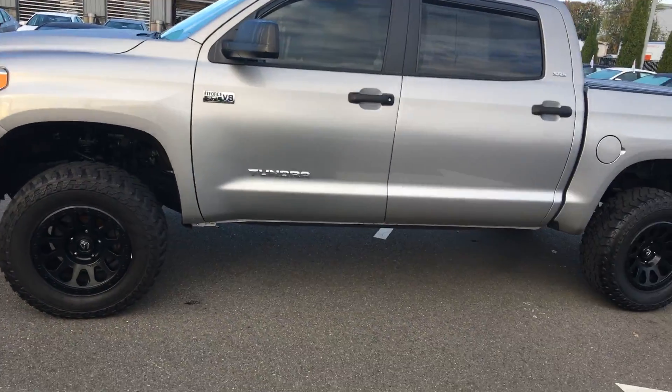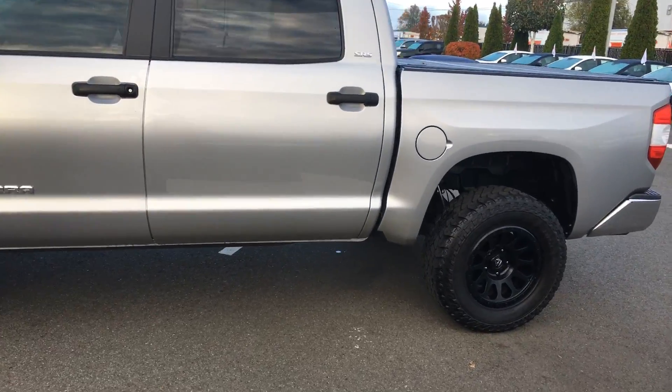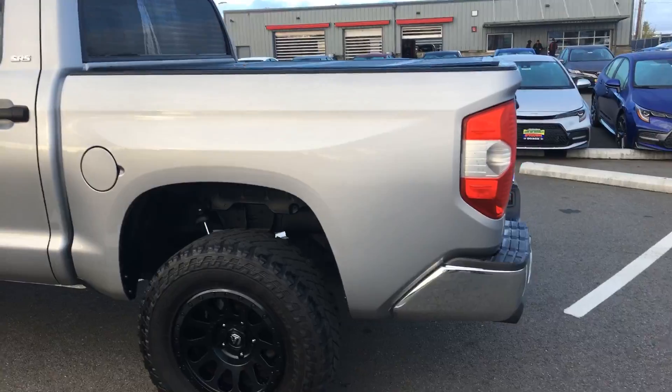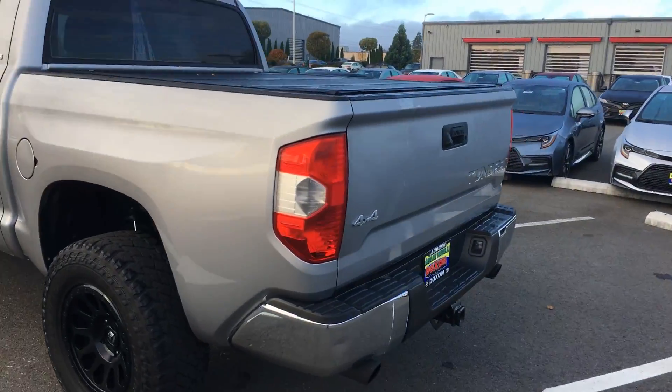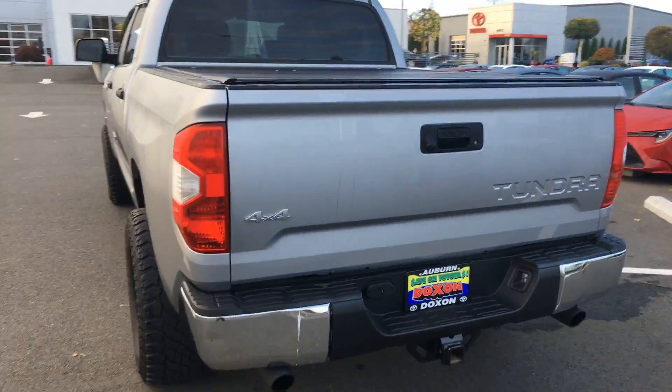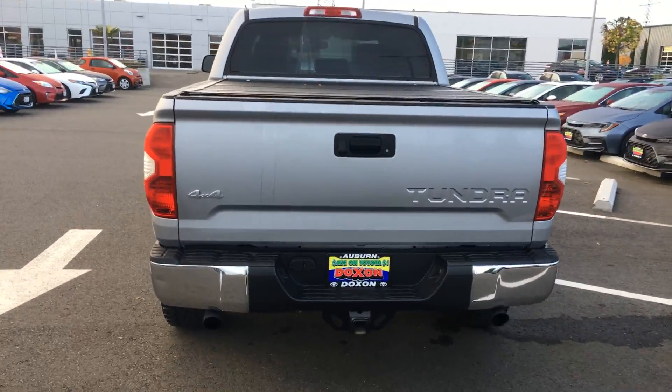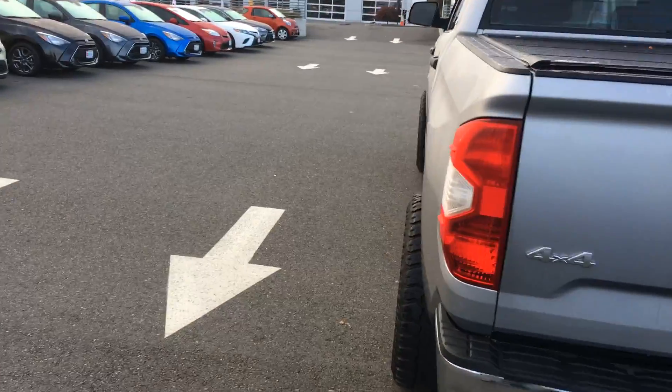Here's the 2014 Tundra you inquired about — pretty darn nice. It's got a slight lift to it and dual exhaust, but they're not obnoxious. It's not one of those real loud cars. It's got a nice kind of a rumble to it. I did the smoke test — it had never been smoked in.